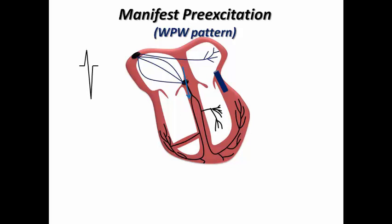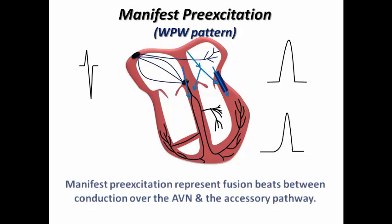If an impulse passes entirely through the AV node, it results in a normal QRS complex. If it passes entirely through the accessory pathway, it results in a wide complex. But if it passes through both the AV node and accessory pathway, this results in a fusion beat due to conduction via both pathways. This explains the short PR interval and then the delta wave with slurring in the QRS complex as conduction transitions from the accessory pathway to the AV node. So we have three features of manifest pre-excitation: short PR interval, delta wave, and wide QRS complex.